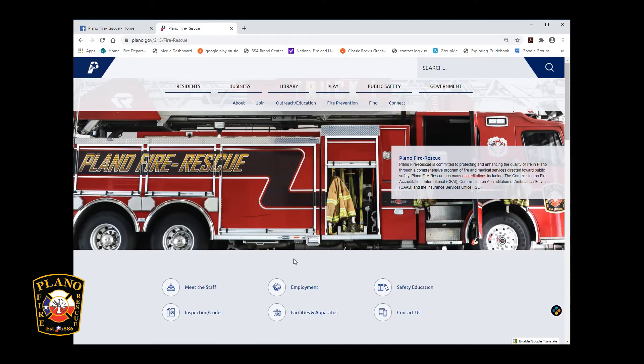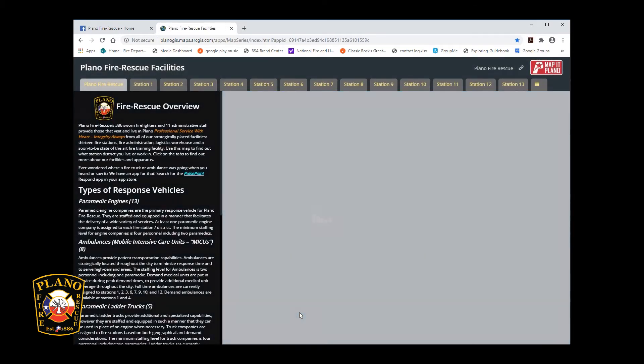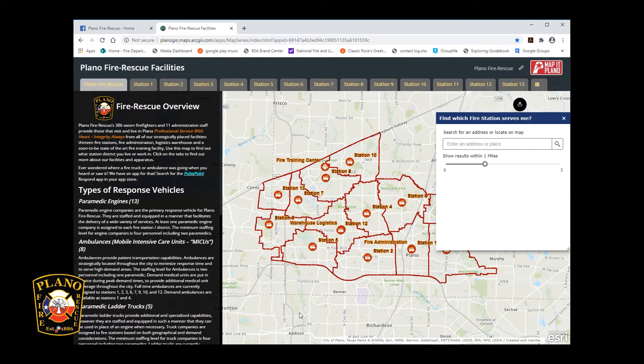Once on the home page, scroll down and click on the icon or text for facilities and apparatus. While these pages are best viewed on a computer, you can still see all the same information from your mobile devices. The initial tab you will land on will default to show the entire city of Plano and all fire rescue facilities.